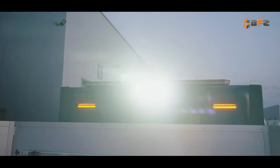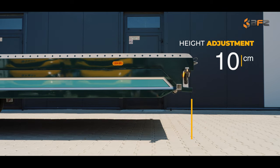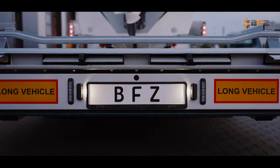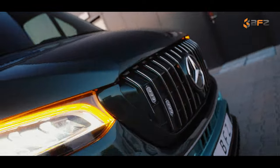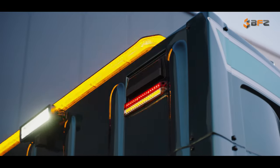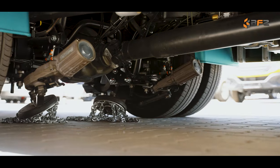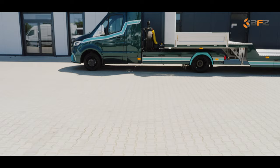It is also equipped with LED lights, a pneumatic system from Becker, and additional warning lights. What sets us apart is the automatic chain anti-slip system, always ready to help the driver safely reach their destination, regardless of the conditions.